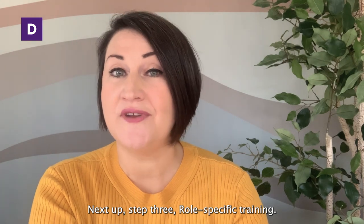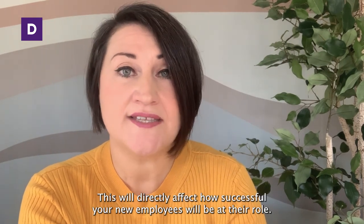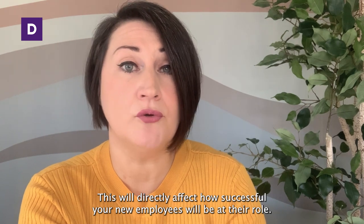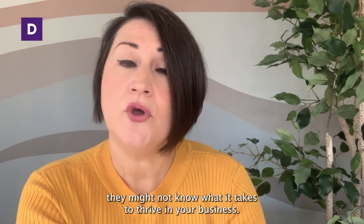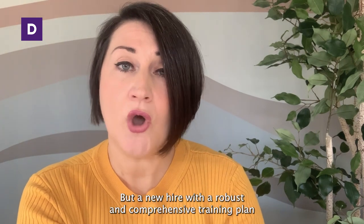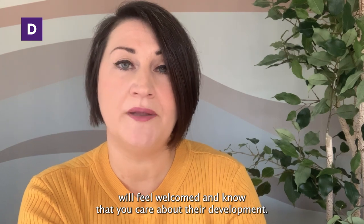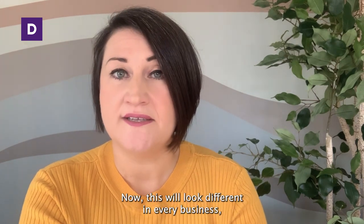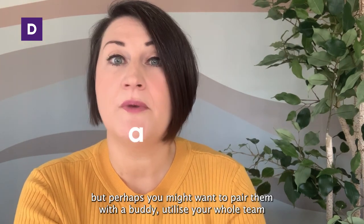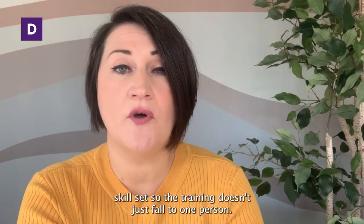Next up, step three: role-specific training. This will directly affect how successful your new employees will be in their role. Without this training, they might not know what it takes to thrive in your business. But a new hire with a robust and comprehensive training plan will feel welcomed and know that you care about their development. This will look different in every business, but perhaps you might want to pair them up with a buddy, and utilise your whole team's skill set so the training doesn't just fall to one person.